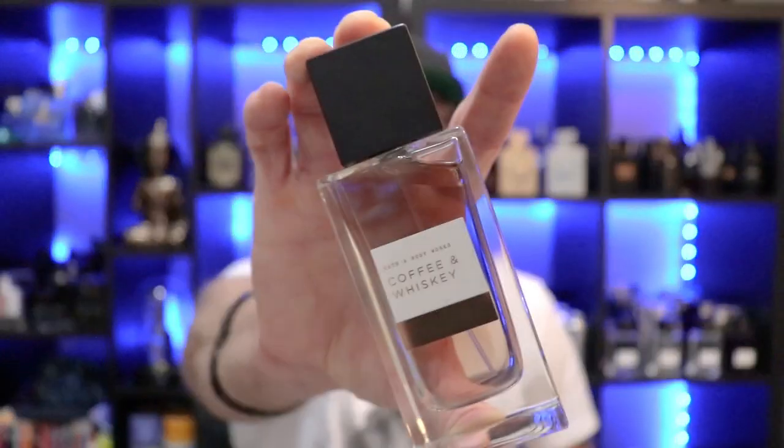For about $42 Canadian or around $30 US, it's a great steal of a deal. If you have a Bath and Body Works in your city, I would suggest going in and giving this a test — they do have tester bottles there. Get your nose on this and see what you think, because I think you really might like it. That is Bath and Body Works Coffee and Whiskey.